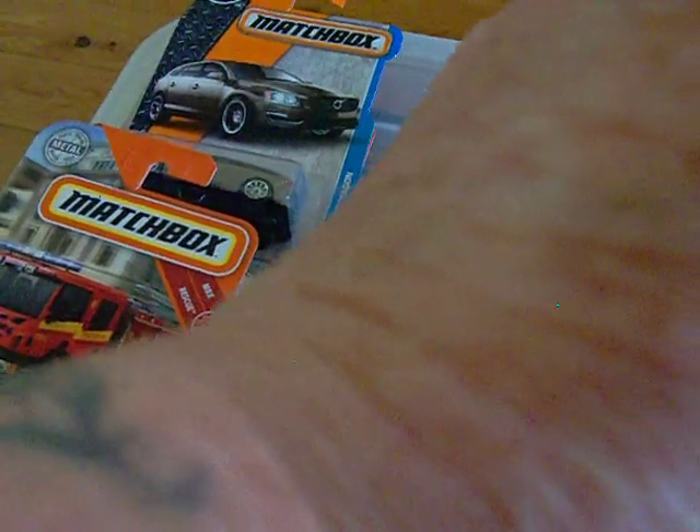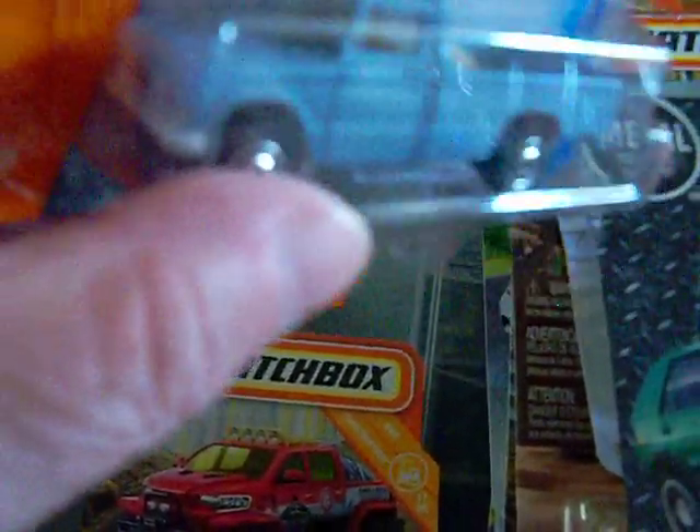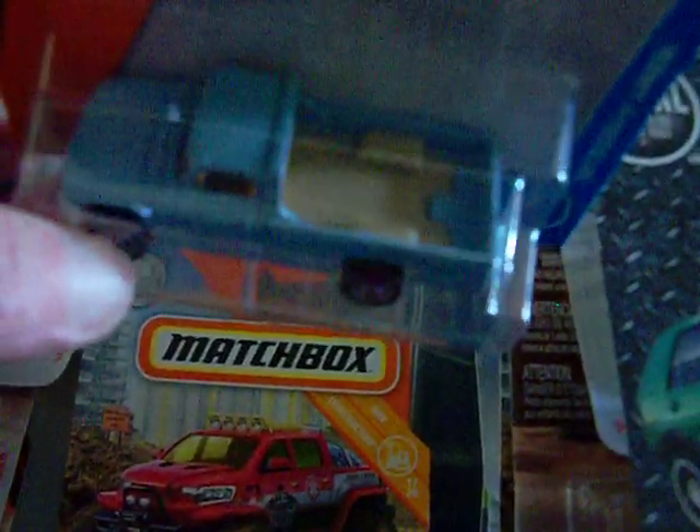The next one I found was another '62 Nissan Junior, also at the dollar store. There it is — it also has a tow hook on the back. It's in this baby powder blue color, really nice as well.